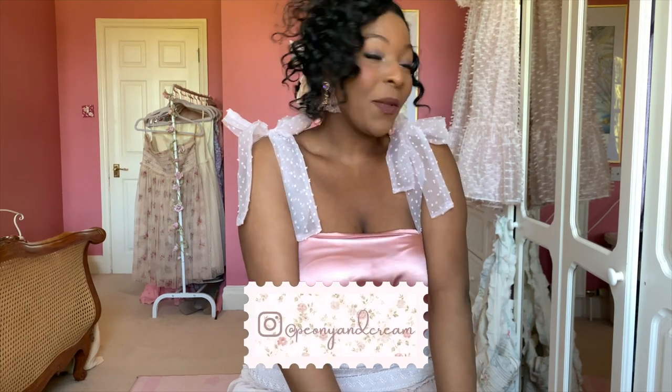Hello everyone, hope all is well. If you don't know me, my name is Shish and the channel is on fashion, beauty, and more. Today's video is going to be my big summertime haul. I've picked up quite a few very cute pieces, all very cottagecore and princesscore. I thought I would share everything I've picked up since my last haul in the springtime.